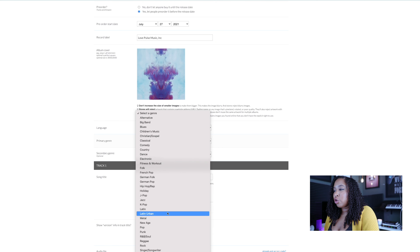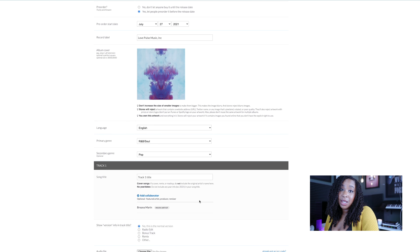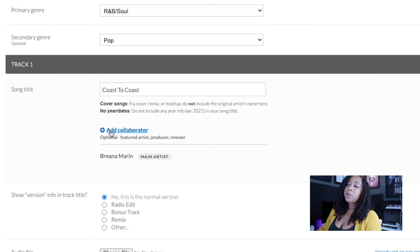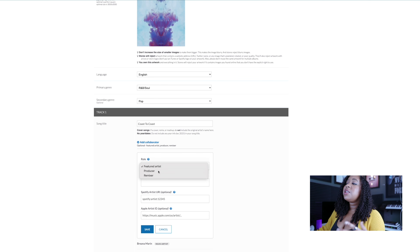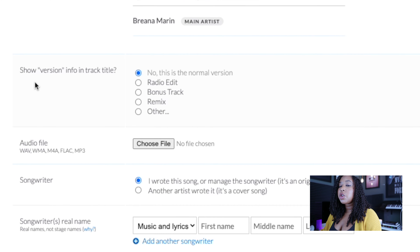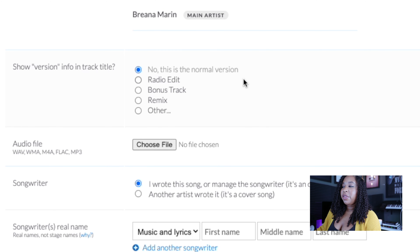The language is English. Let's say the genre is R&B Soul. Secondary genre I usually always choose Pop — that's just me. Let's put our song title in: Cote to Cote. You can add a collaborator if you have a featured artist, and also put the producer's name or anything like that. I typically do this after the fact because I like to collect all the information first and make sure I have everything right. If you have a special edited version, radio track, bonus track, etc., you can put that information here. This is a normal track, so we won't do that. Let's upload our song.